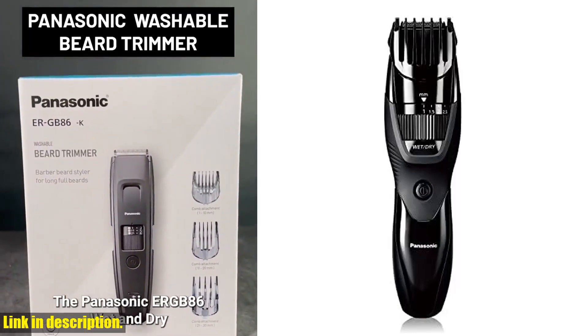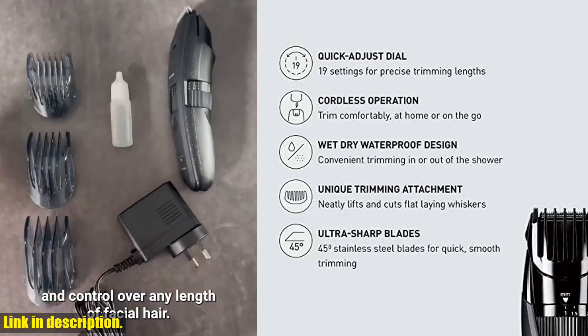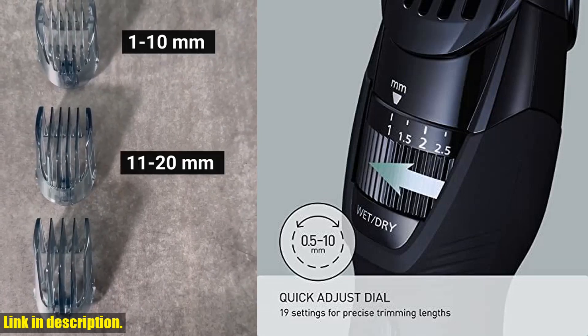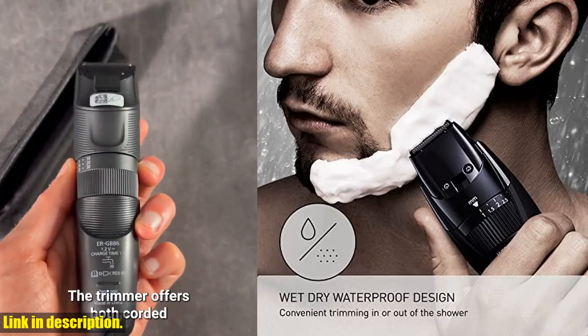Hey guys, welcome back to our channel. Today we're taking a look at the Panasonic Cordless Men's Beard Trimmer with Precision Dial, Adjustable 19-Length Setting, Rechargeable Battery, Washable, Black. If you're tired of inconsistent results from your current beard trimmer, then this is the product for you.